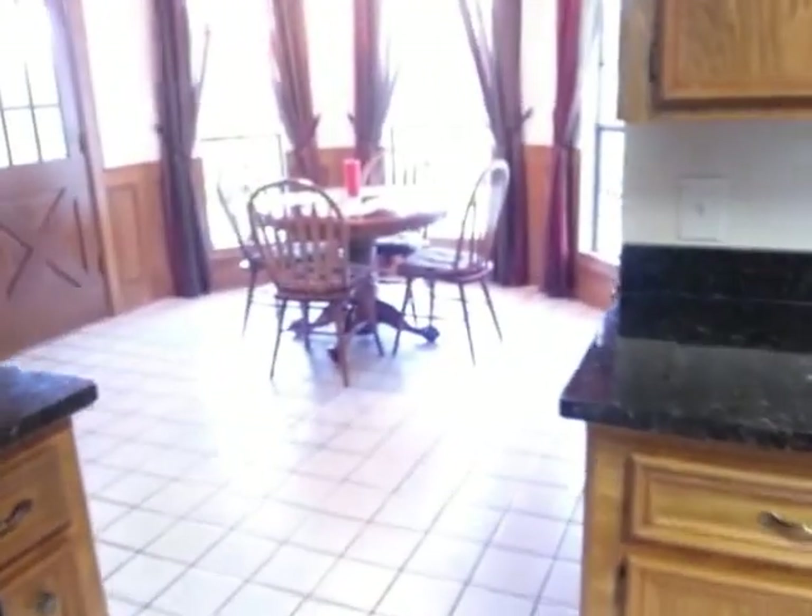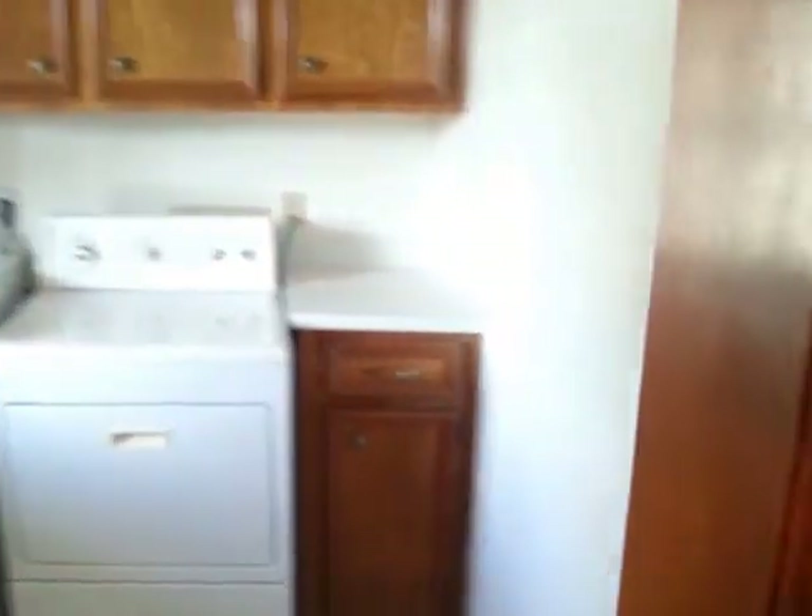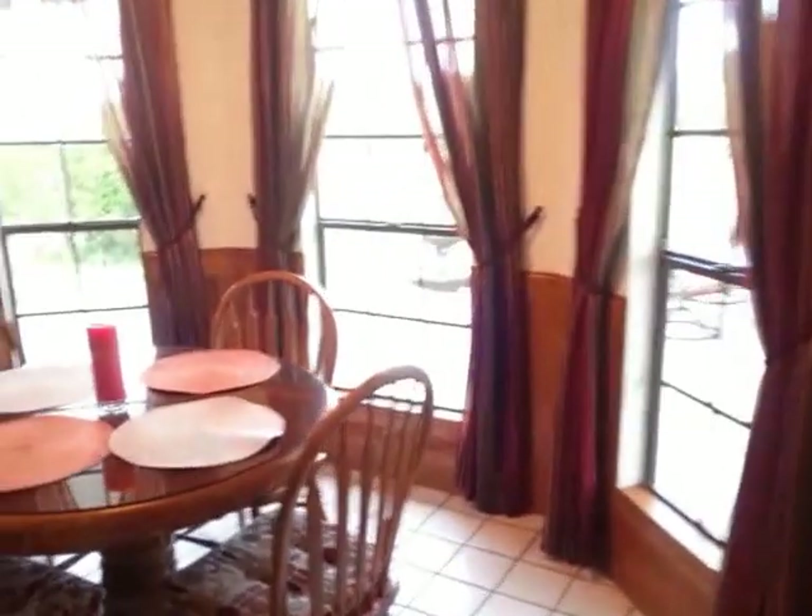Pantry here, which flows into the breakfast nook. Laundry room here with a little extra space — this is a freezer in here. And a walkway to the garage, which I'll show you in a bit.